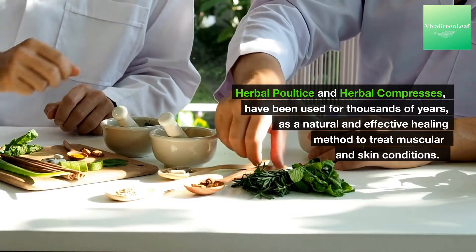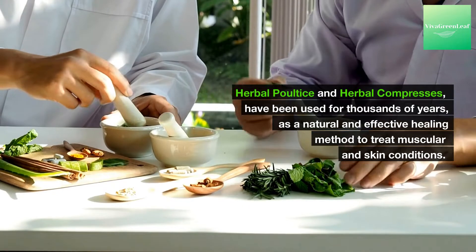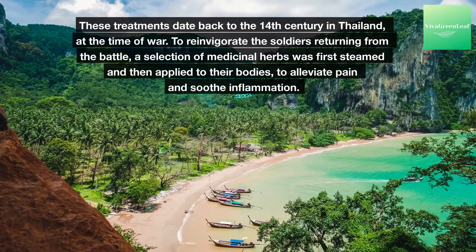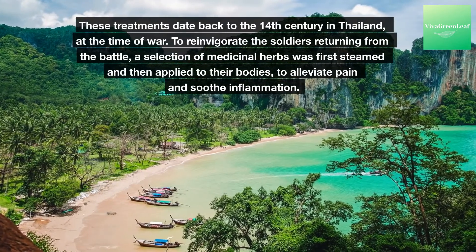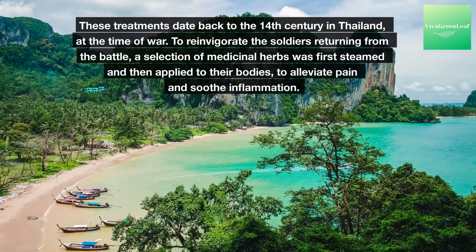Herbal poultices and herbal compresses have been used for thousands of years as a natural and effective healing method to treat muscular and skin conditions. These treatments date back to the 14th century in Thailand at the time of war. To reinvigorate the soldiers returning from battle, a selection of medicinal herbs was first steamed and then applied to their bodies to alleviate pain and soothe inflammation.